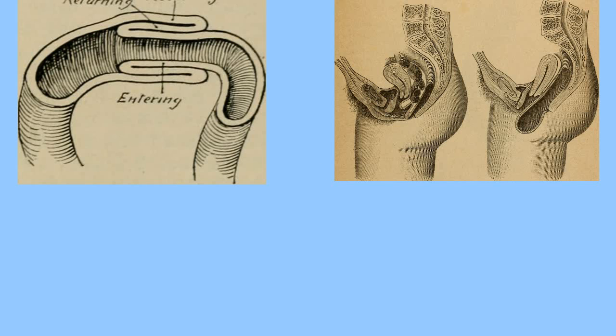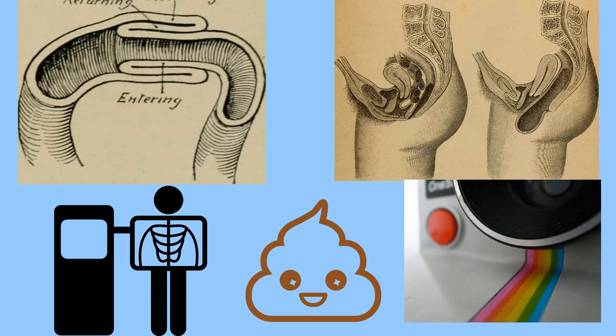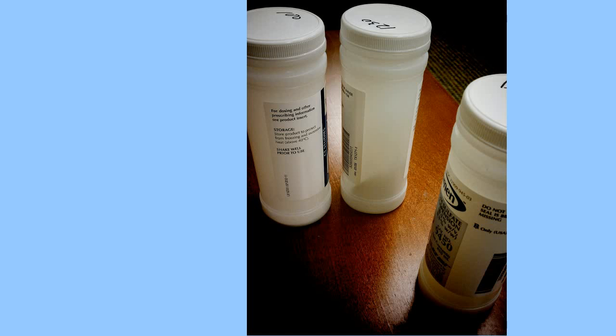Doctors need a way of seeing if there are problems with your intestines. And while sticking a camera up there is fine and dandy, sometimes you can get more information about pooping if you take radiographic pictures while the patient is pooping. Barium is the dye, or contrast, of choice. X-rays are well absorbed with barium, so it shows up well on x-rays or fluoroscopy — which is to say, moving x-rays.